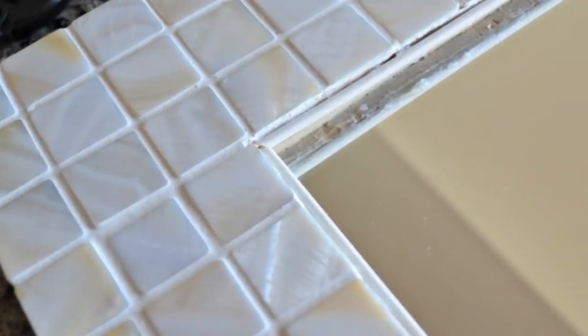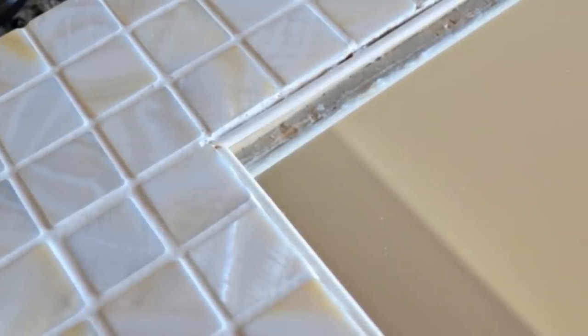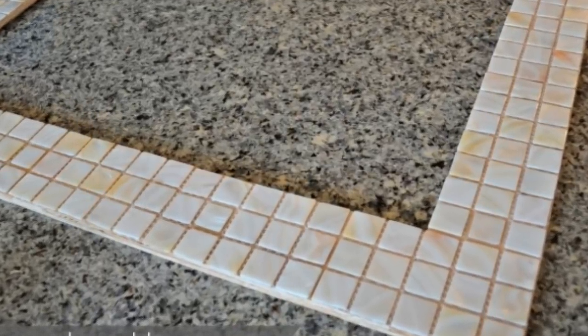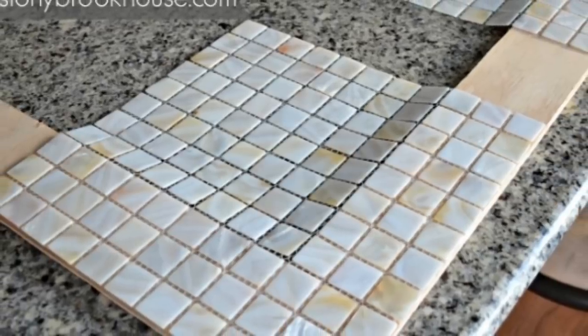13. Tile A Mosaic Bathroom Mirror. Every bathroom needs a mirror. It does not have to be large, but it should look really good. And if that's the goal, try tiling a mosaic bathroom mirror instead. You will certainly love the end result that you get.